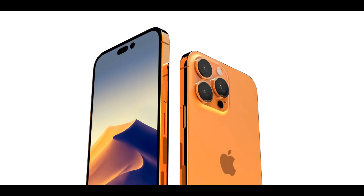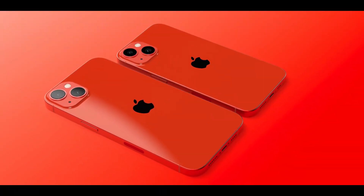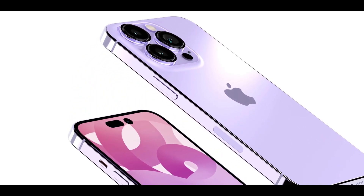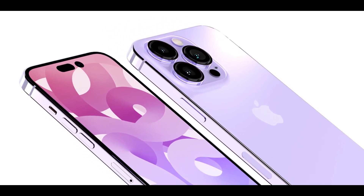Apple showed off the iPhone 14 and 14 Pro models in September 2022, which got people thinking about the iPhone 15 even before the new models were available. Folks were already talking about the next iPhone. Now that the release of iPhone 15 is getting closer, the rumors are getting stronger and giving us an idea of what's coming.